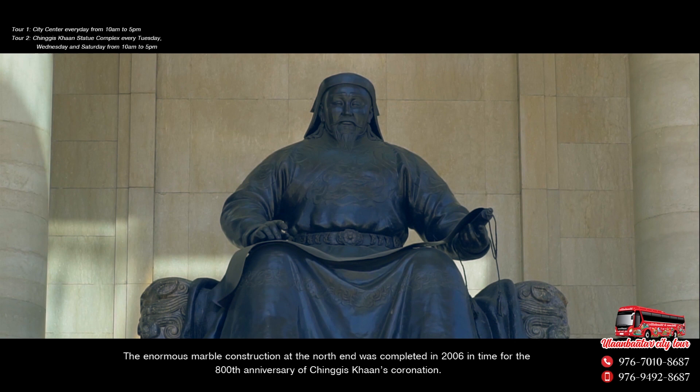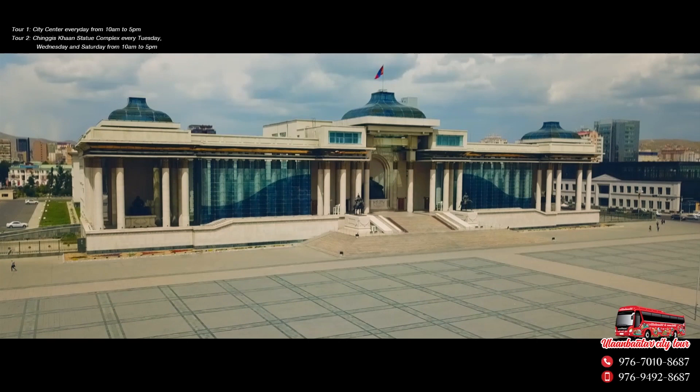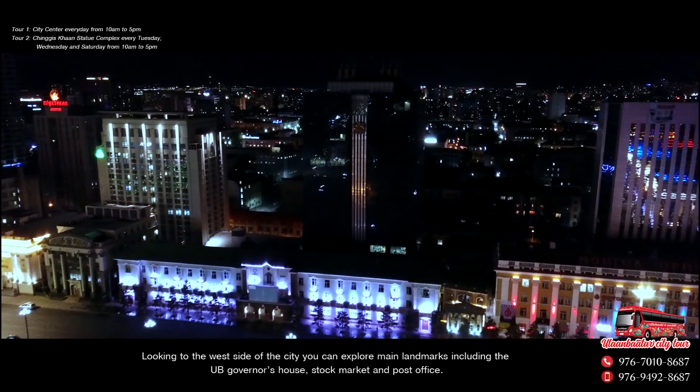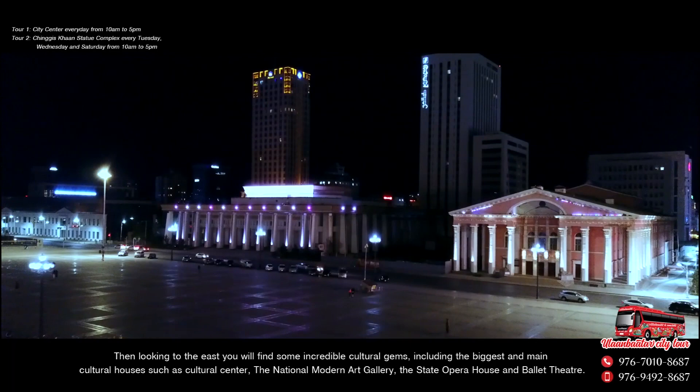For many Mongolians it is hard to imagine this city without several of their great historical leaders surrounding them. Looking to the west side of the city you can explore some other main landmarks including the UB Governor's House, the Mongolian Stock Exchange Building and the Central Post Office. Then looking to the east you will find some incredible cultural gems including the biggest and main cultural houses such as the Cultural Centre.